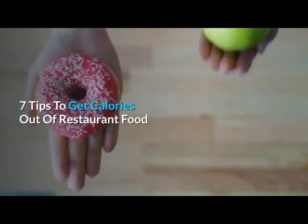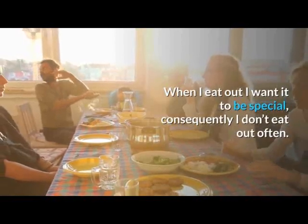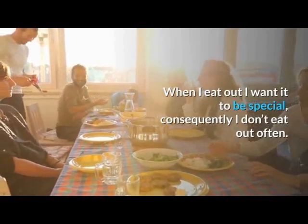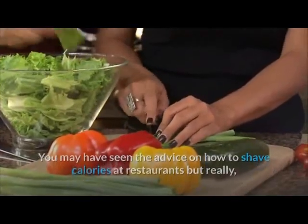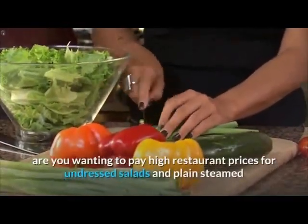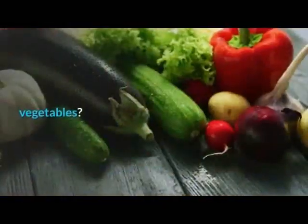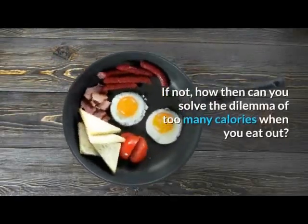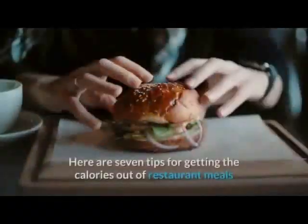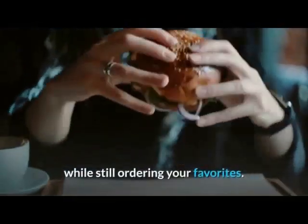7 Tips To Get Calories Out Of Restaurant Food. When I eat out I want it to be special, consequently I don't eat out often. You may have seen the advice on how to shave calories at restaurants, but are you wanting to pay high restaurant prices for undressed salads and plain steamed vegetables? If not, how can you solve the dilemma of too many calories when you eat out? Here are 7 tips for getting the calories out of restaurant meals while still ordering your favorites.